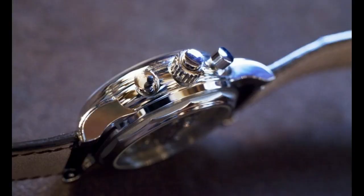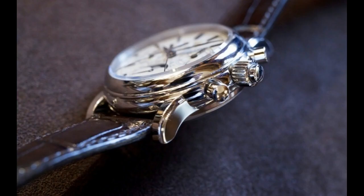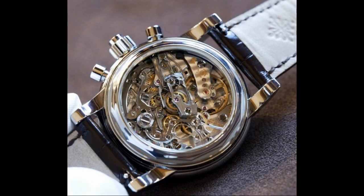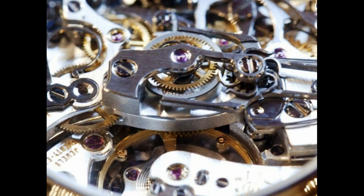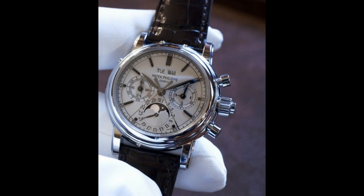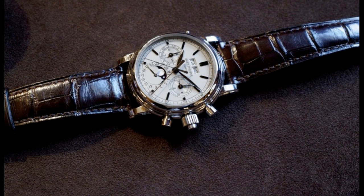I've got to say, the thing with this here is that this is the last of the classic size pieces. Because after this piece here, this piece is 36.7 mils. It's 36.7 mils. So it's not a huge, huge width, which is the fashion. And it's just amazing. This is Patek Philippe at its absolute finest.